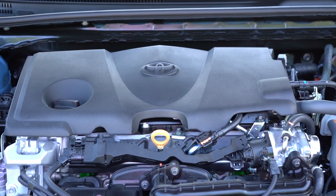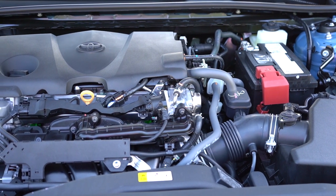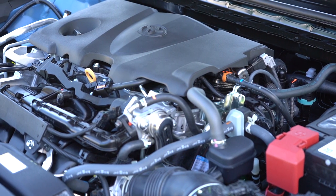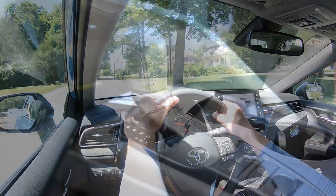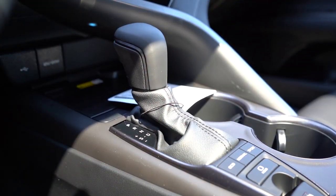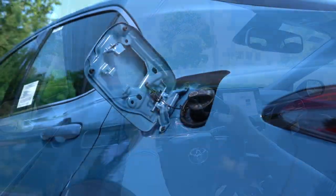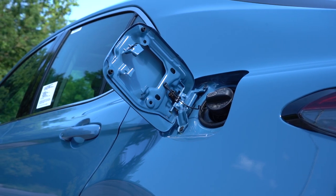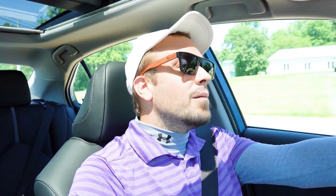The other engine option — belonging to the V6 and TRD trim levels — is a 3.5-liter naturally aspirated V6 putting out 301 horsepower at 6,600 RPM and 267 pound-feet of torque at 4,700 RPM. Power goes to the front wheels only — no all-wheel drive available for the V6, unfortunately — through an eight-speed automatic with paddle shifters. Zero-to-60 is 5.8 seconds. MPG is 22 city / 31 highway on regular unleaded.